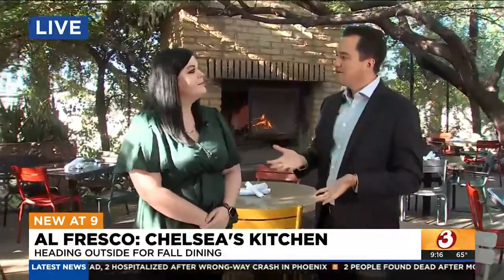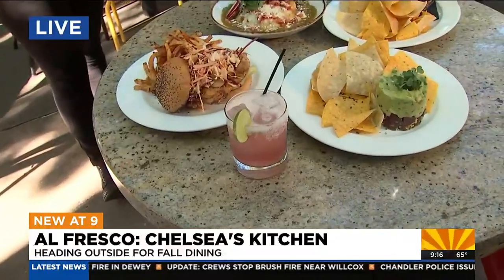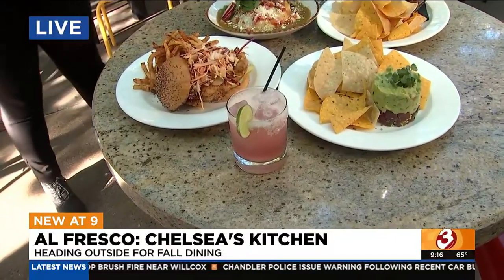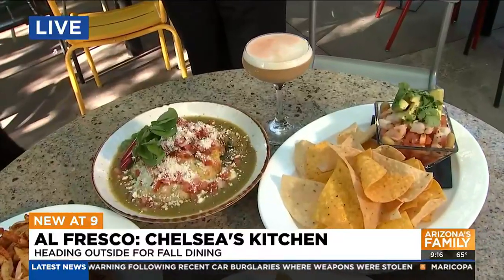Some people like to drink when they're out on the patio — myself included. You can't go wrong with the prickly pear margarita. This is so delicious, it's fresh ingredients — we use a blanco tequila, fresh lime juice, fresh prickly pear, some agave, with a little bit of a salt rim. And then over here we have a whiskey sour that's topped with egg whites to make it nice and foamy.